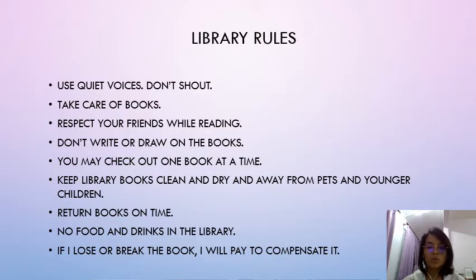你要很小心地拿过书本 — do not break the book, 不要撕烂书本。And then you have to respect your friends while reading. 你在这个library读书的时候呢，你要尊重你的朋友。